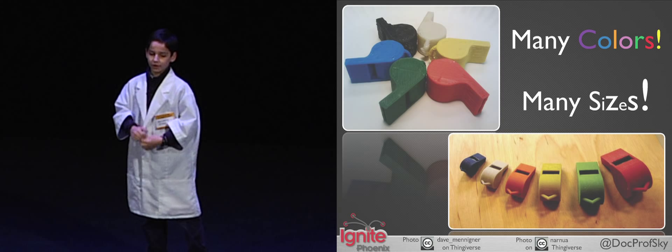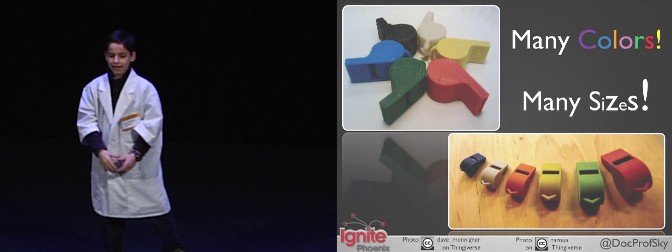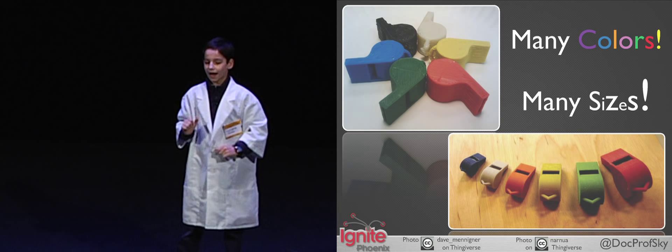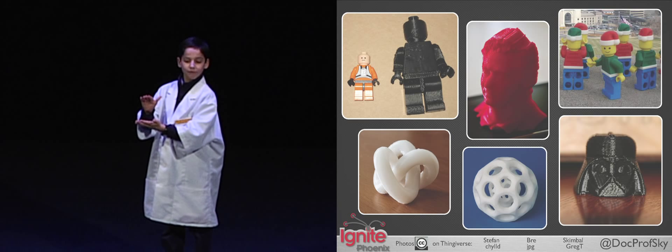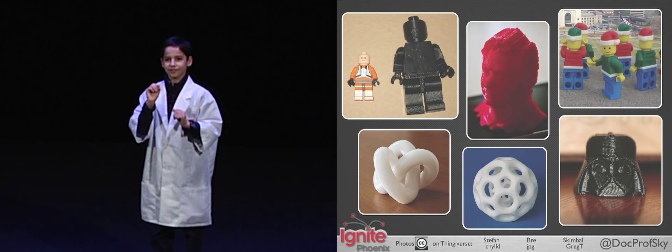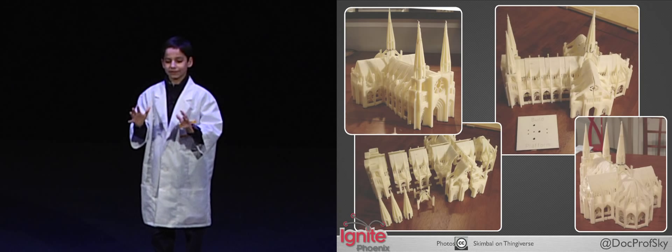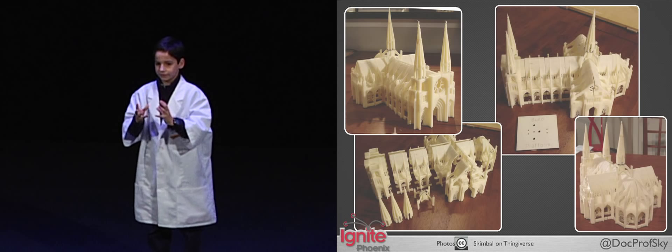The great thing about 3D printing is that you can print in many colors by swapping out your plastic filament, and in many sizes by scaling your 3D model up or down. You can print a Darth Vader head like you might find at a Star Wars convention, make your own bobble head, or print the Gothic Cathedral, which pushes the limits of the MakerBot with its detail and intricacy.